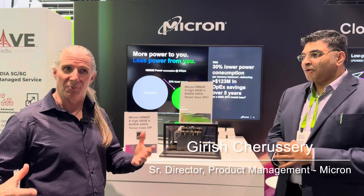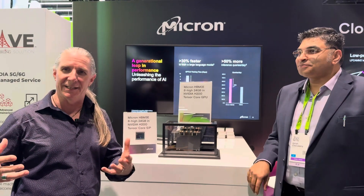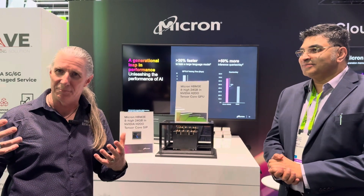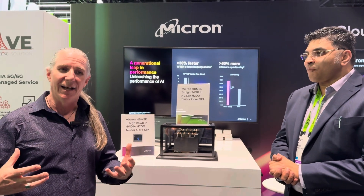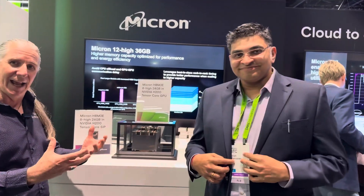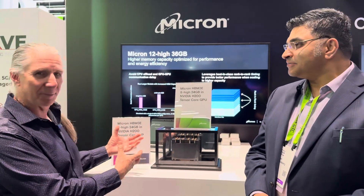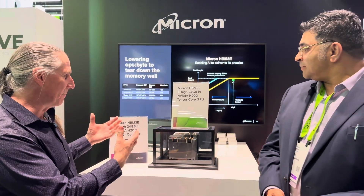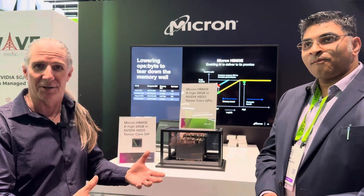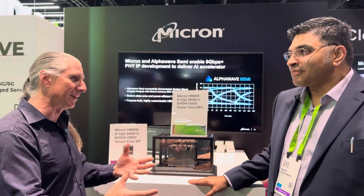Jim McGregor here for Curious Research, and we're at NVIDIA's GTC conference, all about AI. Despite all the announcements about the new Blackwell GPU and everything else today, you can't do any of this without the memory. We're here with Micron and Goresh from Micron, and not only are they showing off one of the stars of the show today — the HBM3E memory being used in products from the H100 to the H200 to the B200 — but they also made their own announcement today. Goresh, why don't you tell us about your announcement?